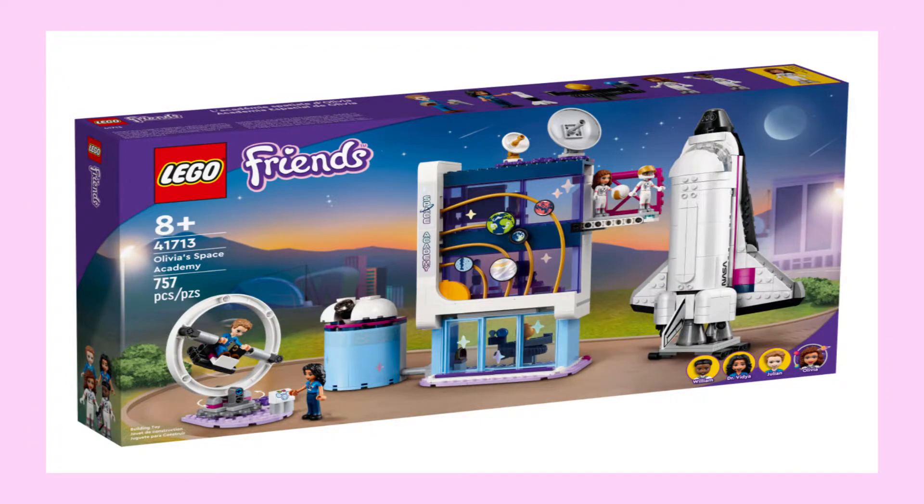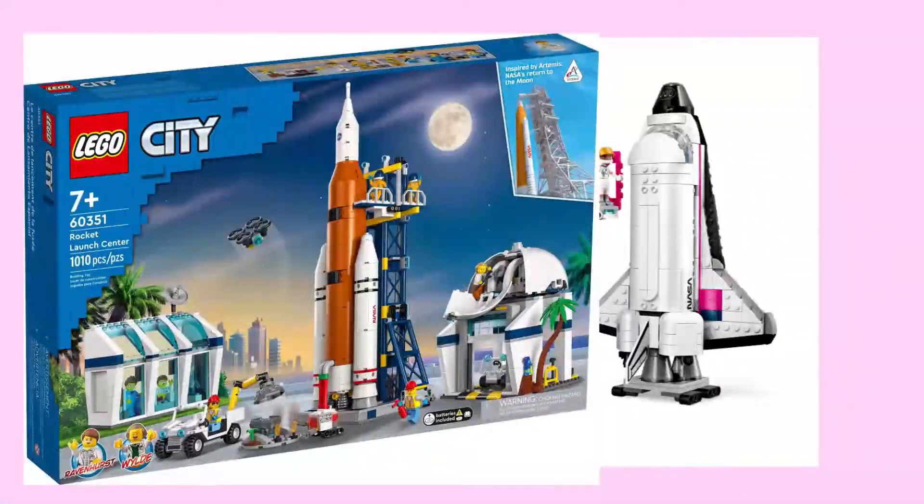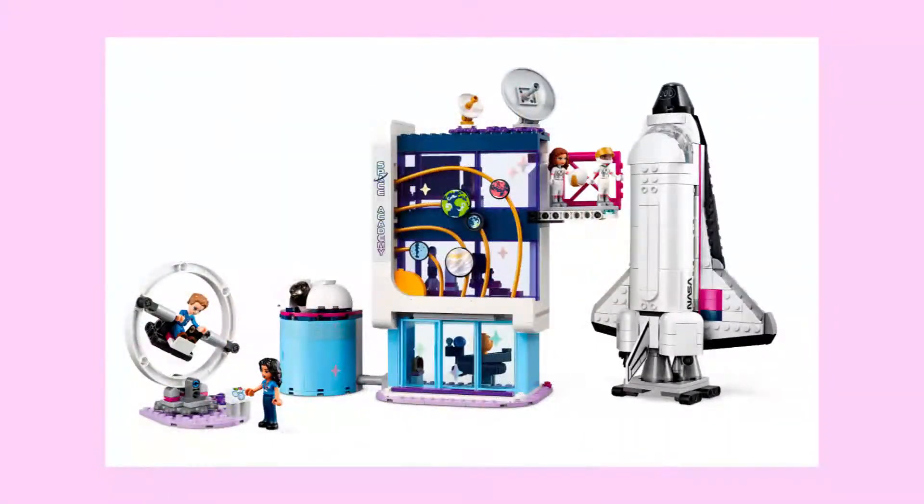That set in particular is Olivia's Space Academy, and it is quite a sight. It offers quite a lot for £60, making it a cheaper alternative to the £125 City set last March, and well worth your value.